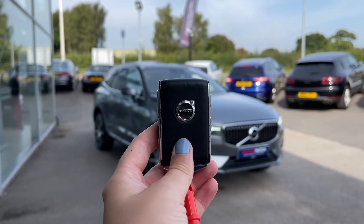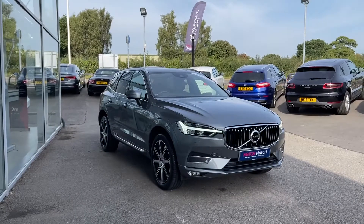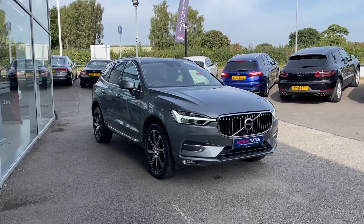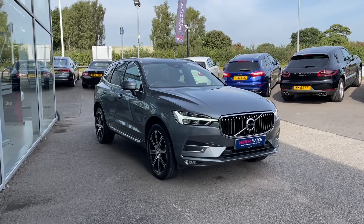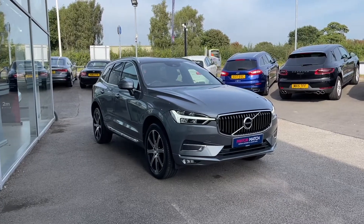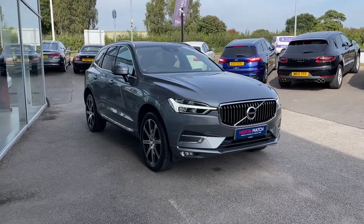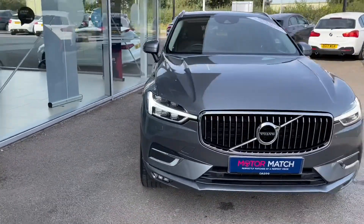Hi, I'm Jordan from MotoMatch Stafford, and this is the Volvo XC60 Inscription Pro all-wheel drive. It is a two-litre petrol hybrid automatic. This car is part of our MotoMatch approved vehicles, which means it comes with a 30-day warranty or up to 1,000 miles, whichever comes first. You can give us a call on 01785 899 474. In this video, I'm going to take you on a 360 walk-around of both the interior and the exterior, and then get into some of the high-tech features.